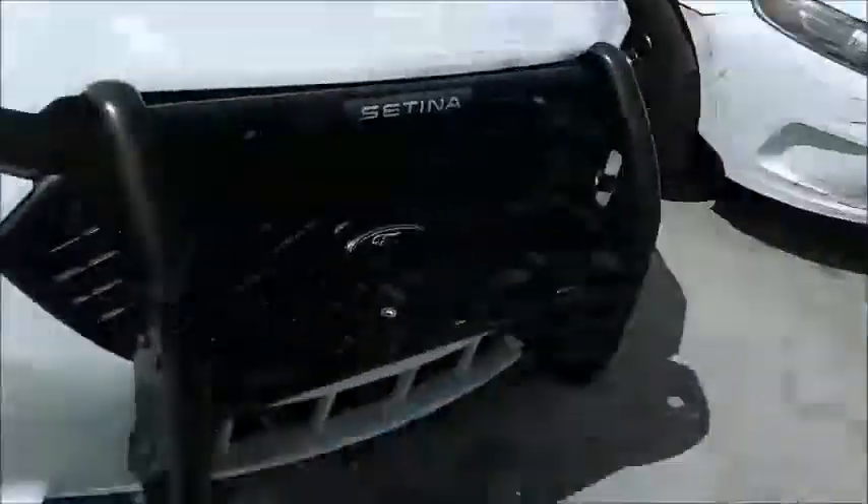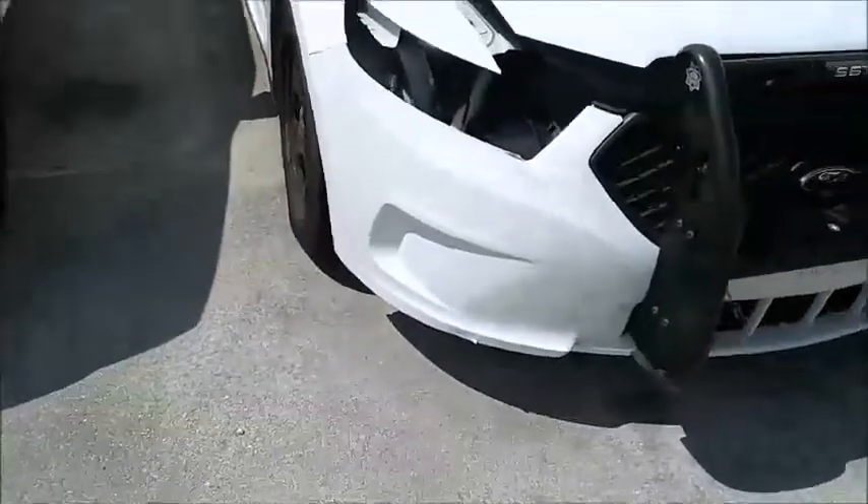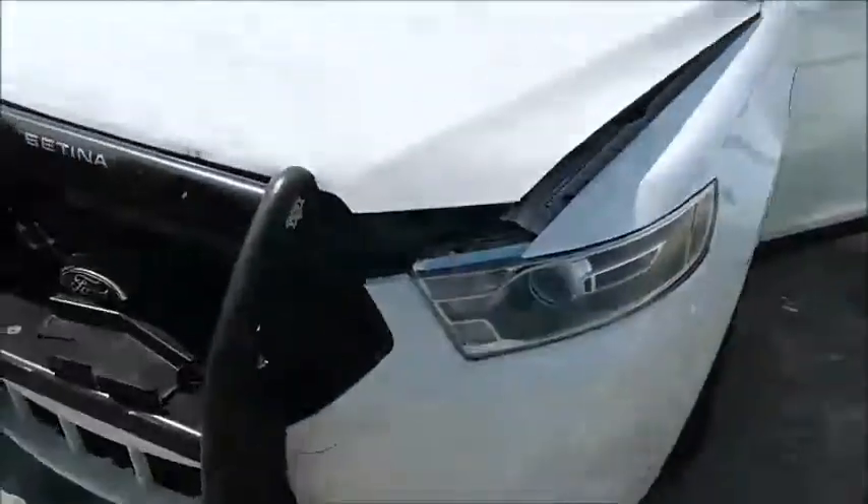Now this car does have front-end damage. See here? See how that doesn't close? So I guess this was hit. Look, it's missing the slide. Down there, and look around here — it's got front-end damage.